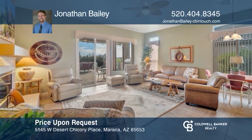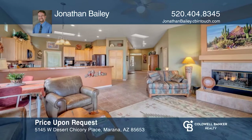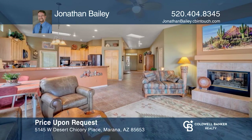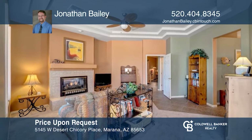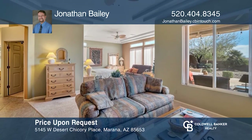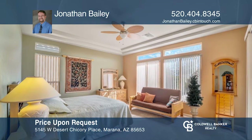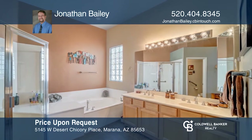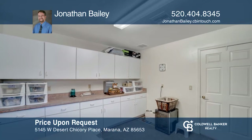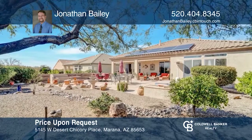Welcome to the very desirable, active adult community of the Highlands at Dove Mountain, where this rare three-bed, three-bath, move-in-ready home is waiting for its new owners. With over 2,400 square feet of livable space, this exquisite home has much to offer. Enjoy an entertainer's delight with a soothing hot tub on the covered patio, a resort-inspired double-sided fireplace, beautiful mountain views, and a conversation-sparking outdoor fire pit. Schedule a showing today by calling Jonathan Bailey.